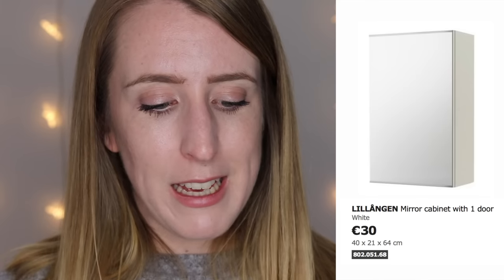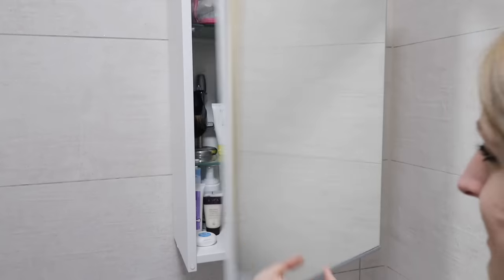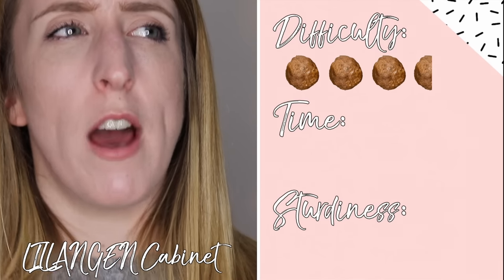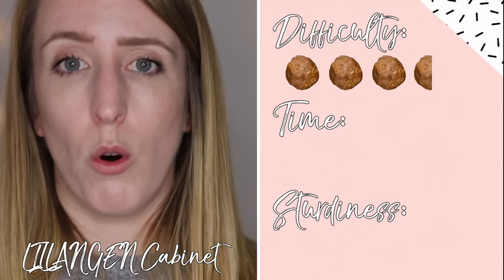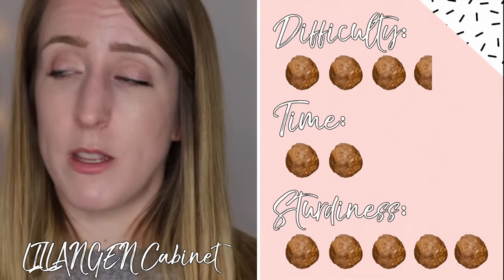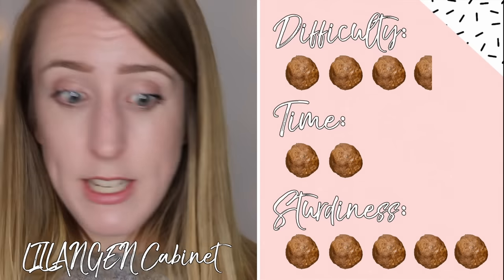Next is our bathroom and we have just one piece there — the bathroom cabinet, which I believe is called the Lillången. It was really cheap at 30 euro. For difficulty I'm giving it a 3.5 — the unit itself is easy to put together but we had our builder mount it to the wall. For time I'm giving it a 2 — it didn't take long. For sturdiness a 5 — it's perfect, with little rubber stoppers so it closes gently.